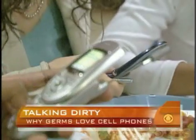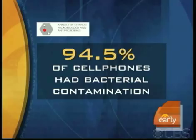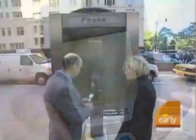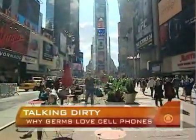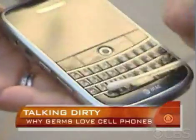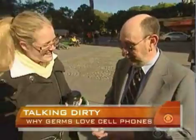Number one on that list: the cell phone. More than 203 million Americans currently own one. Earlier this year, researchers published a study showing 94.5 percent of cell phones used by health care workers had evidence of bacterial contamination. Armed with his germ meter, which measures the level of surface bacteria, Dr. Gerba joined us as we asked people on the streets of New York to test what they never leave home without. They were looking for a reading under 100. The first phone tested — a BlackBerry — was practically germ-free. A second phone also scored very well.